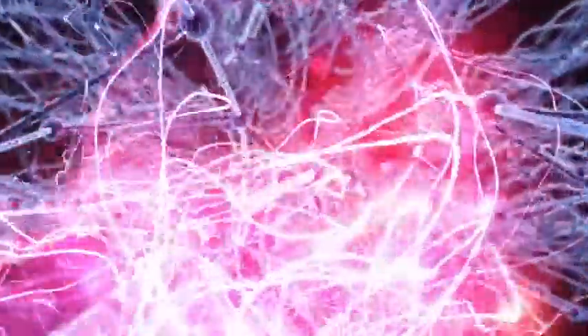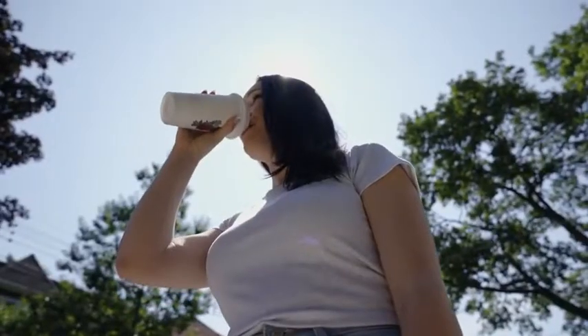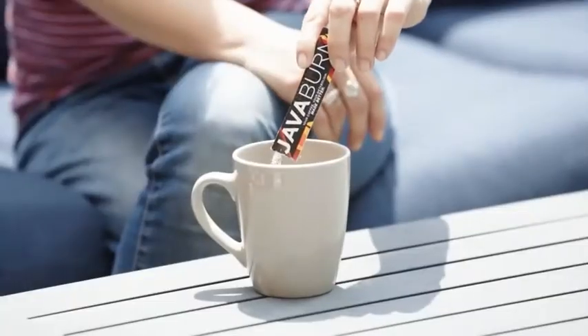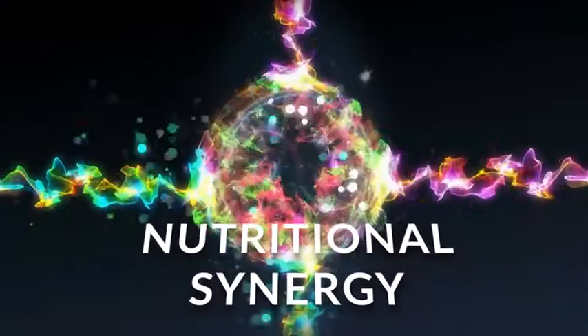Electrifying your metabolism, torching off fat from your problem areas, enjoying incredible all-day energy, reducing hunger, and improving your health could not be any simpler, easier, or more automatic. Just enjoy your morning coffee with an instantly dissolvable tasteless packet of JavaBurn and let the revolutionary science of nutritional synergy do the rest. That's really all there is to it.